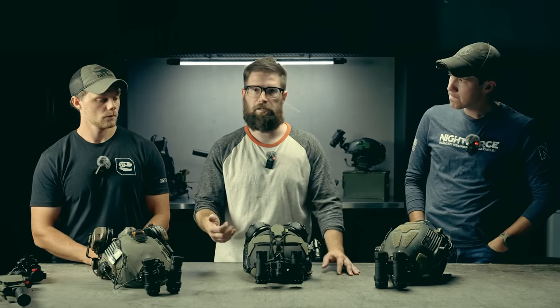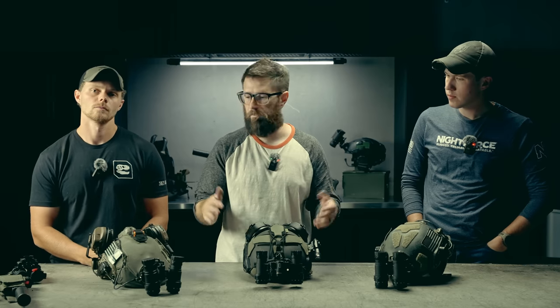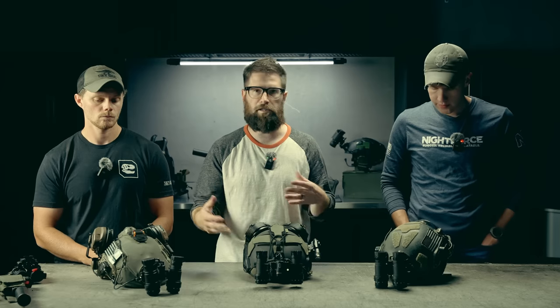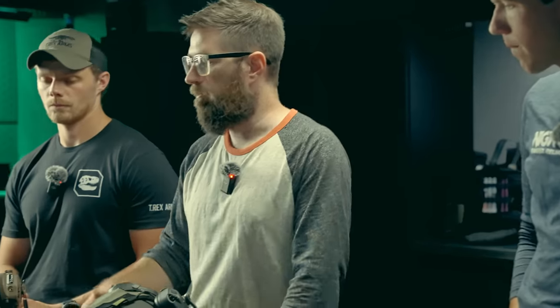If you're somebody who just wants to pick up a set of goggles, turn them on, and get to work, that's what the RNVG is all about. The idea behind these three setups is to take some of the benefits of a factory night vision device — like the L3 Harris PVS-31 approach where you order one thing built to spec — and combine that with the benefits of a custom-built approach where you can choose tubes, housings, and customization.